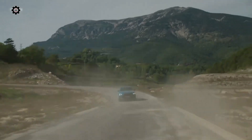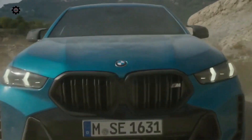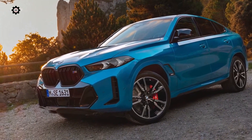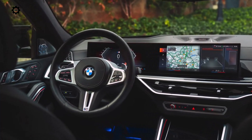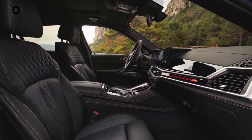The X5 sDrive40i, xDrive40i, and X6 xDrive40i get a new generation of BMW's 3.0-liter turbocharged inline-six. The powertrain gains 48-volt mild hybrid assistance with an electric motor producing 12 horsepower (9 kilowatts) and 147 pound-feet (199 newton-meters).